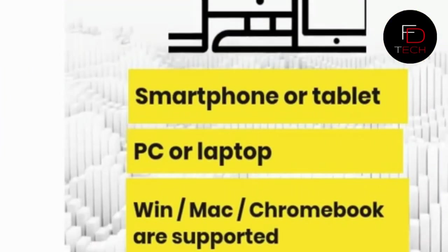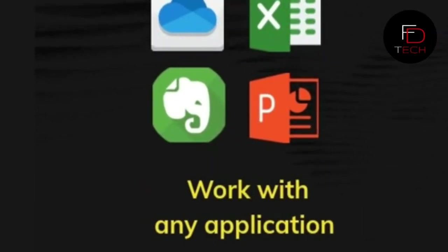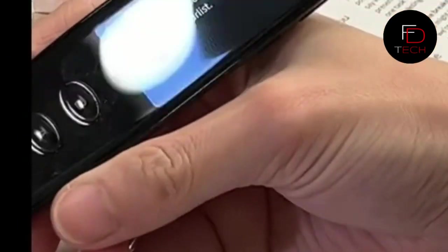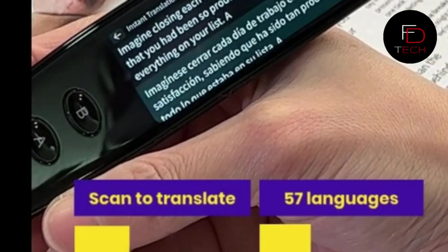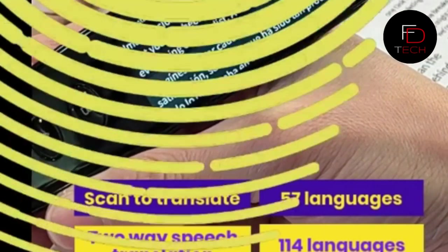Scan to translate — perfect for learning a second language like Spanish, French, Chinese, or Korean. When connected to Wi-Fi, 55 languages are supported. It's a portable pen translator that can look up words in the dictionary, translate them in real time, and handle data input. You can also use the pen scanner with an app to easily scan texts to a PC or smartphone.